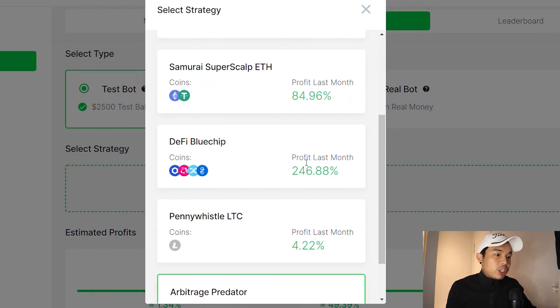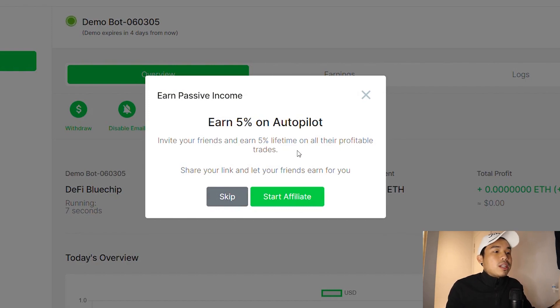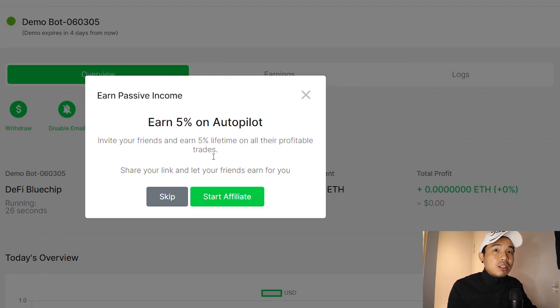I'm going to go with DeFi Blue Chip, so I'll just start the bot right here — successfully started. They'll ask if you want to join the affiliate program, where every friend you invite gets you 5% of a lifetime on all their profitable trades. This means every time they make a profit, you get 5% of it. Sounds like a really good deal.